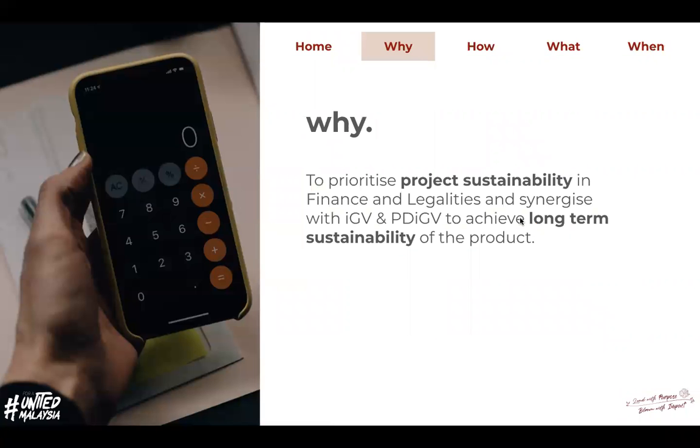Let's go quickly into the objective of why we actually set FL criteria for IGB project audit. Mainly it is to prioritize project sustainability in FL and synergize with IGB and BLE to achieve long-term sustainability for the product.